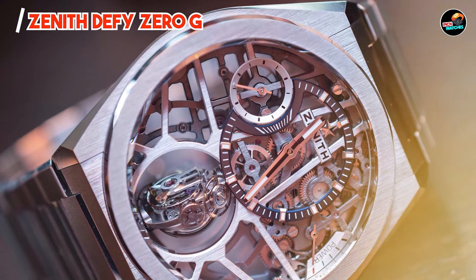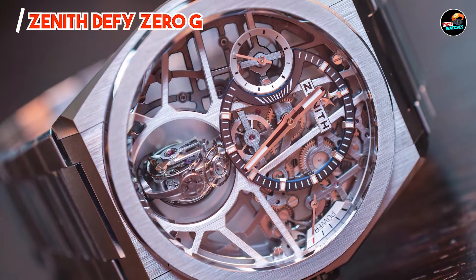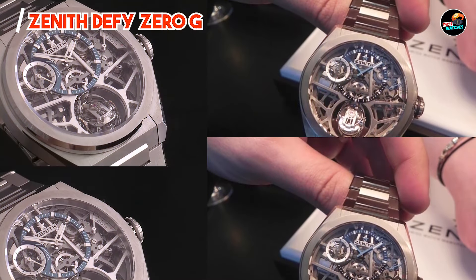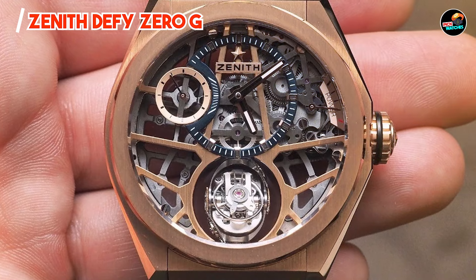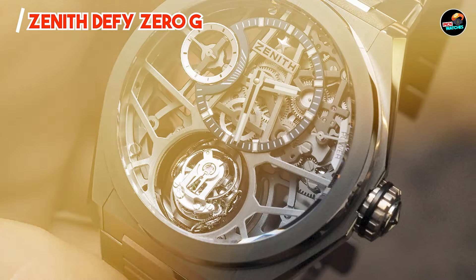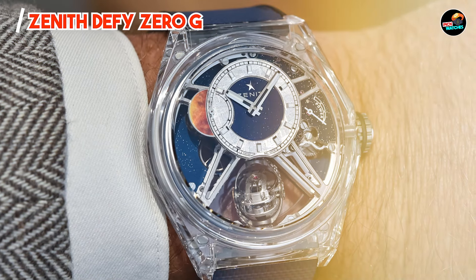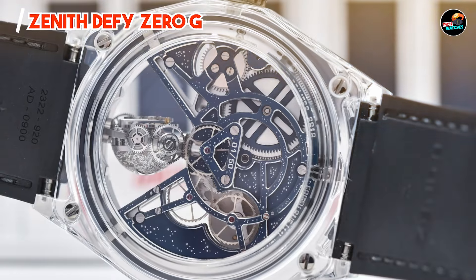The dial includes hour, minute, and small seconds indications, along with a power reserve display. The Zenith Defy Zero-G appeals to horological enthusiasts and collectors fascinated by innovative complications. Its gravity control module ensures optimal accuracy, making it a unique conversation piece and functional timepiece. Whether worn daily or showcased in a collection, it embodies Zenith's pursuit of pushing boundaries in watchmaking.